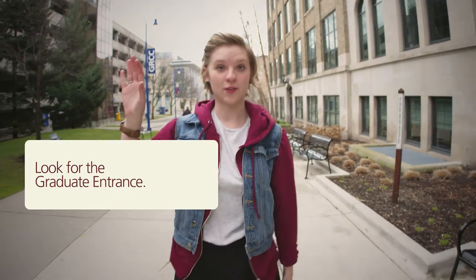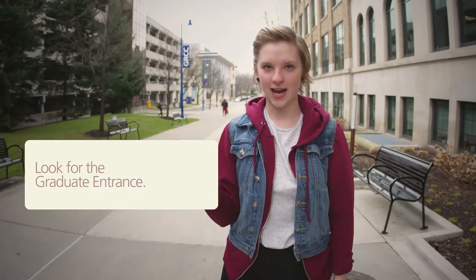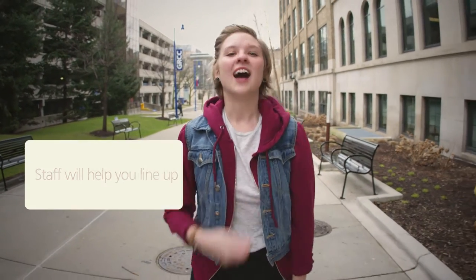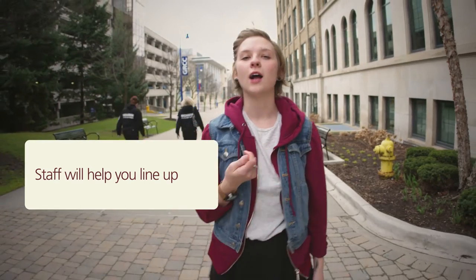Four, look for the graduate entrance to the main building to pick up your name card. Keep this name card with you at all times. Five, a staff member will help you line up on the plaza according to the color of your card.